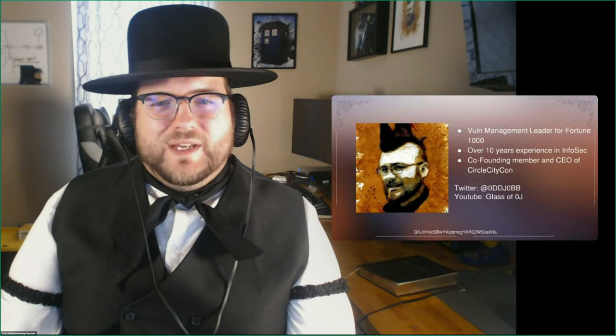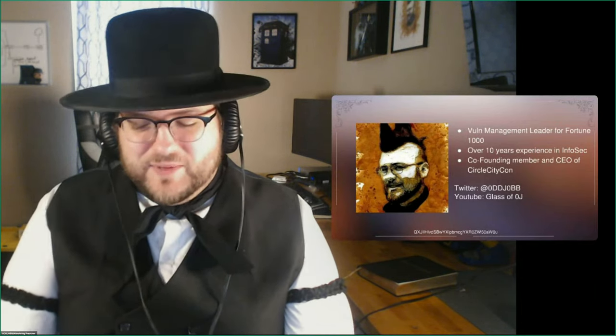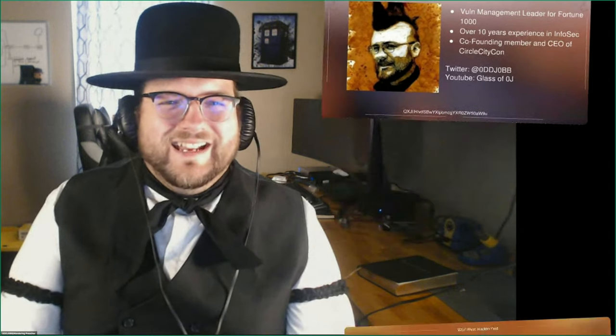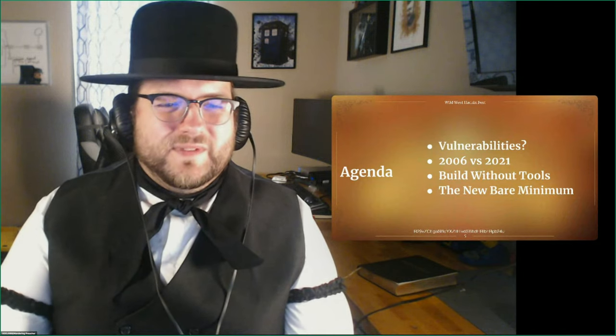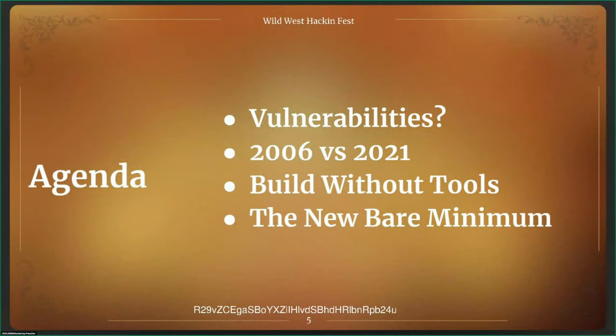Remember: an apple a day keeps the doctor away, but a glass of OJ keeps the adversary at bay. Enough self-promotion — we're going to talk about vulnerabilities. We're going to talk about what was going on back in 2006 versus what should be happening in 2021. We're going to talk about building a vulnerability management program without tools. Don't worry, tools come into play, but when you start building, you don't use tools. And we'll round everything up and talk about the new bare minimum through all of this.